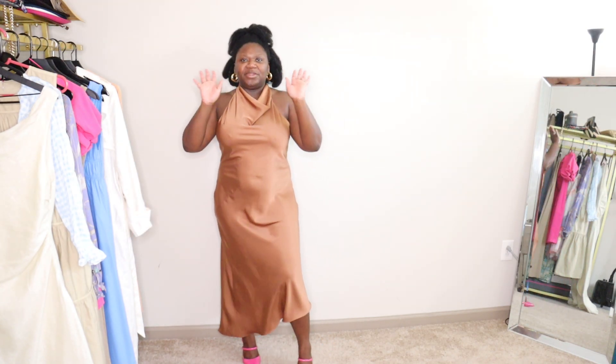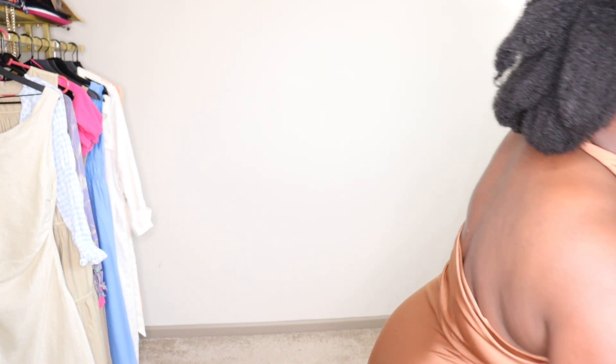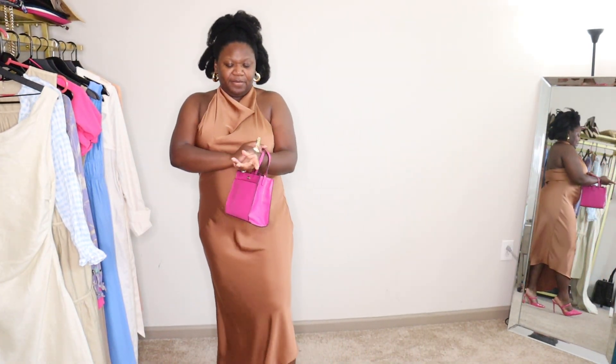I have these gold hoop earrings from Banana Republic. I know that I need some nipple covers — I actually have some from Amazon coming now, so bear with me. And I have this pink Target bag.